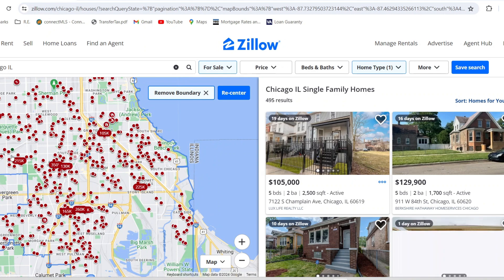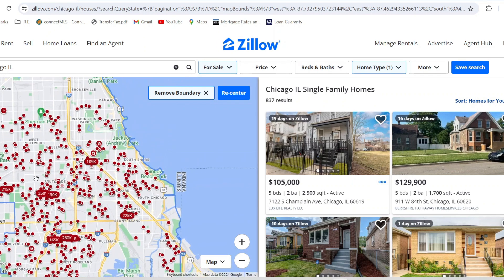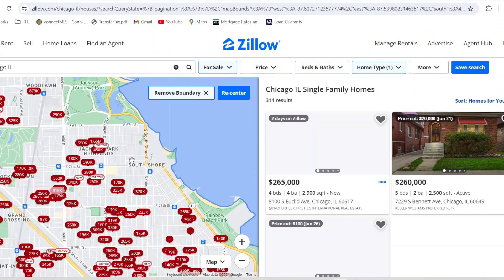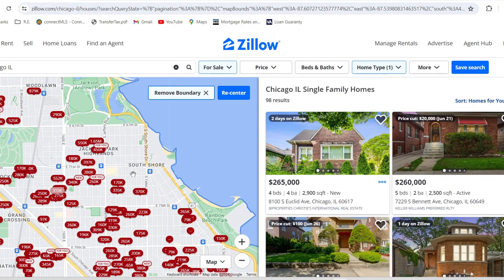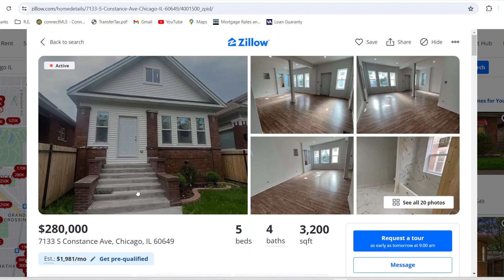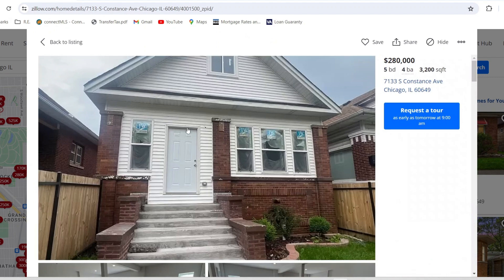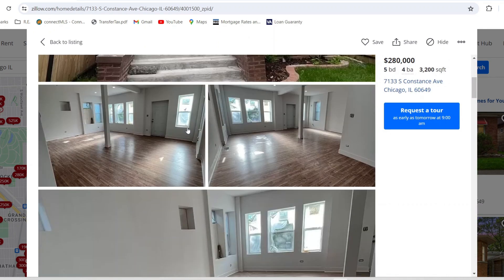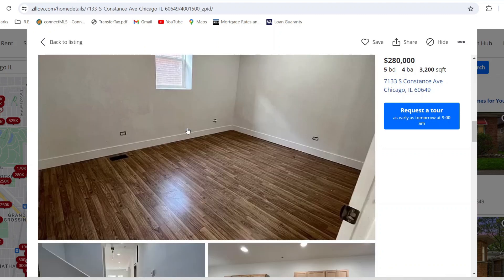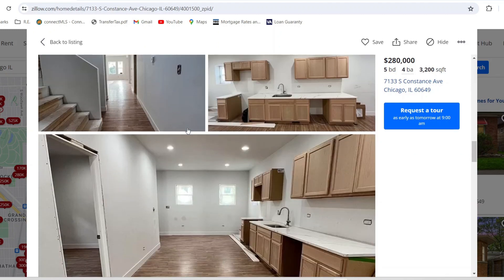Let's zoom out and go to another part of the south side, closer to the lake. For $280,000 we've got 7133 South Constance. This one looks pretty nice on the inside — the outside looks good, the inside is finished, and you've got the bathroom and kitchen.